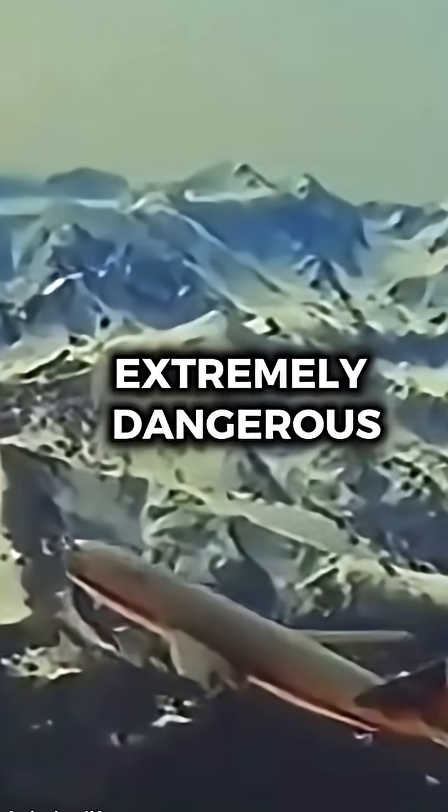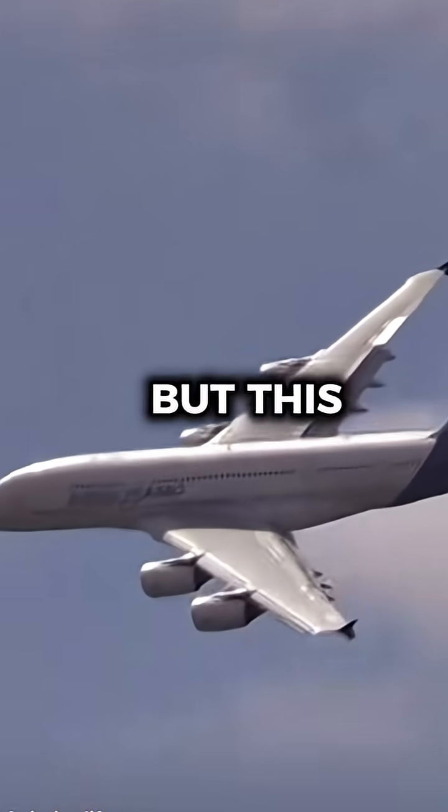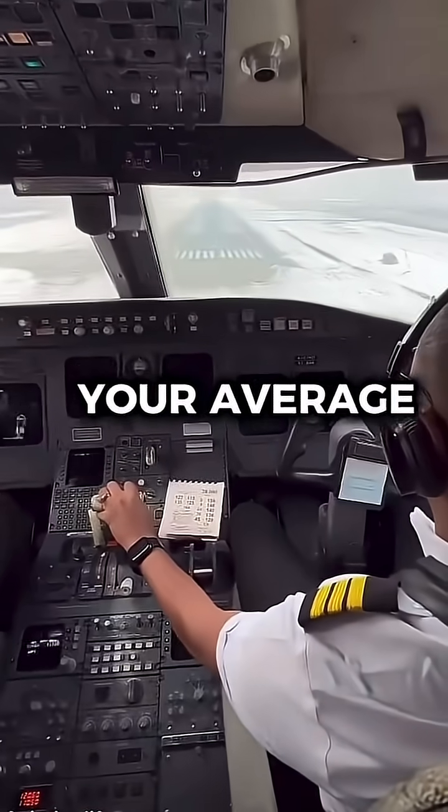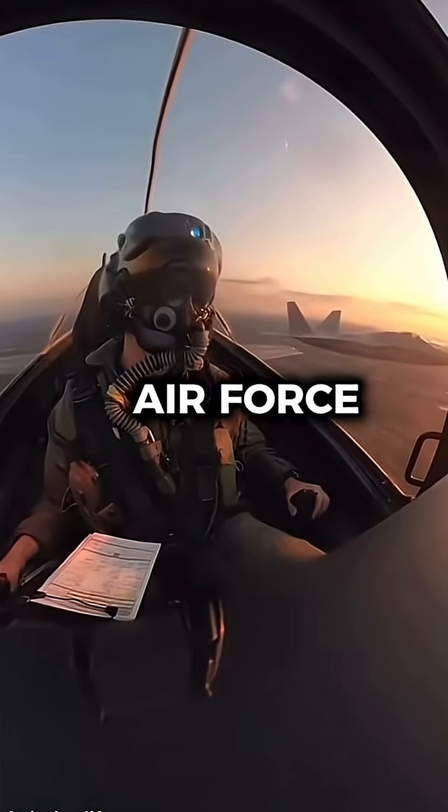However, these test flights are extremely dangerous and can end in disaster. The pilots push the aircraft too far, but this is why these flights from Airbus and Boeing are done rarely. But these tests aren't done by your average pilot.